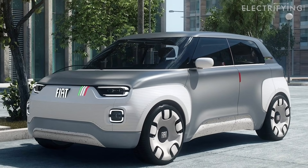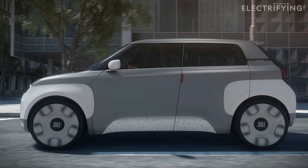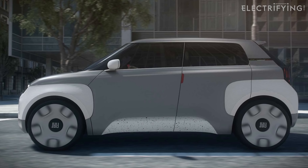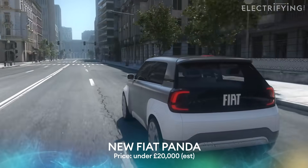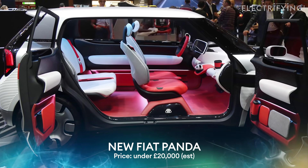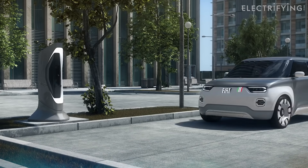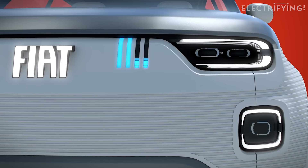Maybe the Ami is just a little too basic for you. You might want a small, good value car, but like it to have luxuries like a radio or a top speed higher than a gentle jog. Then this could be the car for you — the new Fiat Panda. The car you see here is actually a concept show car, but take away some of the more outlandish bits, squint, use your imagination, and you can just about guess what the production version will look like. Underneath it will use the same bits as the new electric Fiat 500, but it's expected to be cheaper with a price of under £20,000. And if there's one brand that can make affordable desirable, it's Fiat.